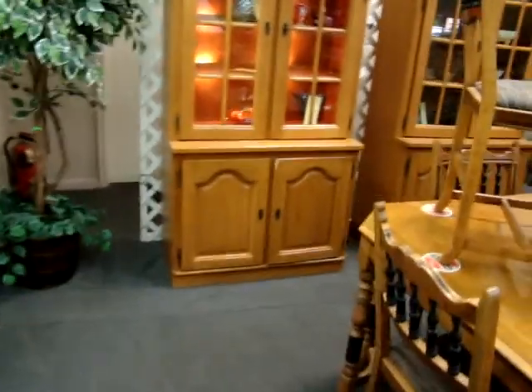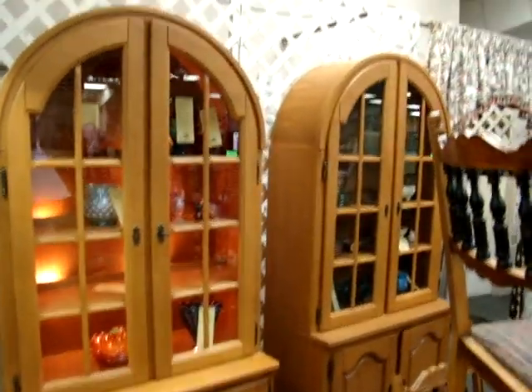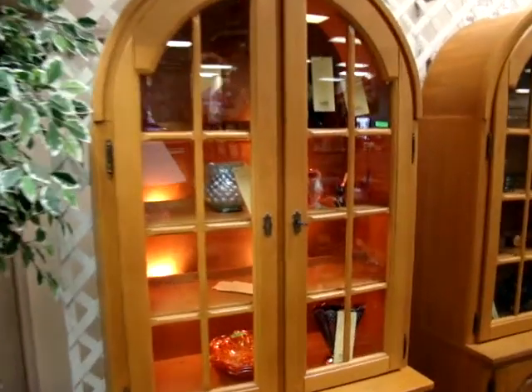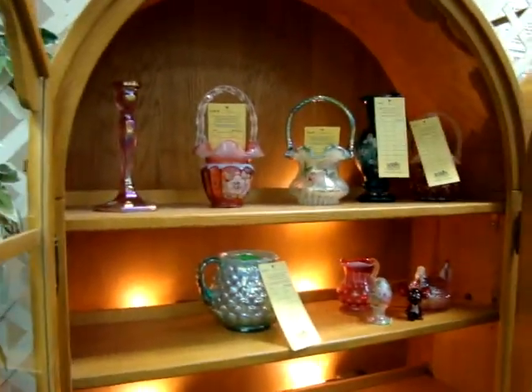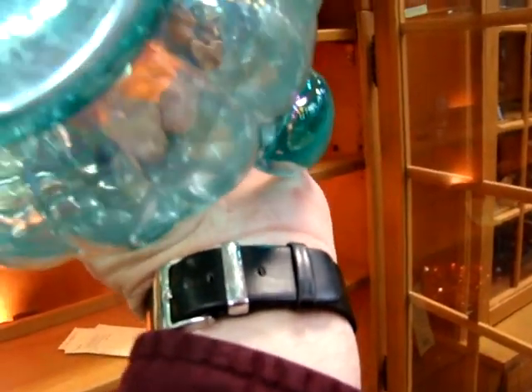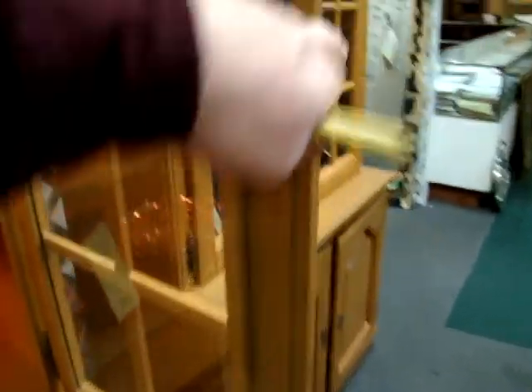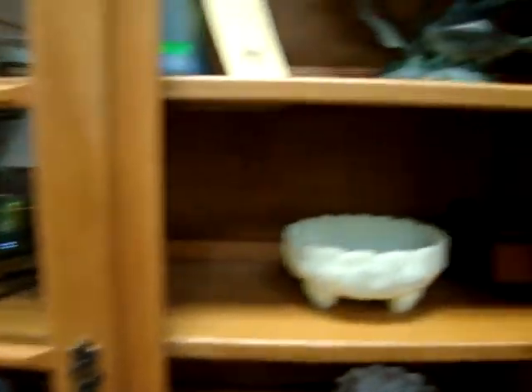We have a pair of matching oak china closets — look at the top. On the inside we have a lot of Fenton glassware, baskets. This one here I believe is signed by all the Fenton people from Fenton. This is the Fenton 1993, fifth anniversary of the QVC sales. A lot of nice collectible glass inside these cabinets — they do both light up.